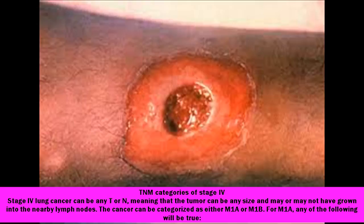TNM categories of stage 4. Stage 4 lung cancer can be any T or N, meaning that the tumor can be any size and may or may not have grown into the nearby lymph nodes. The cancer can be categorized as either M1A or M1B.